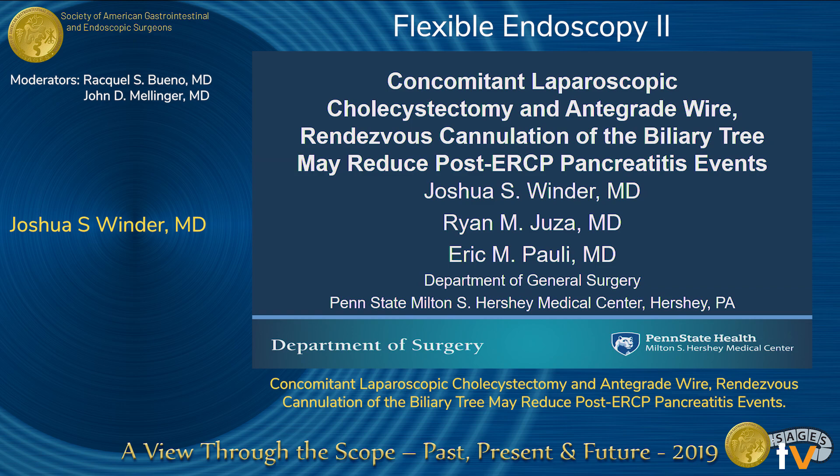Thank you very much. My name's Josh Winder. I'm one of the residents of Penn State. I'd like to thank SAGES as well as the session moderators for this opportunity to present our work.